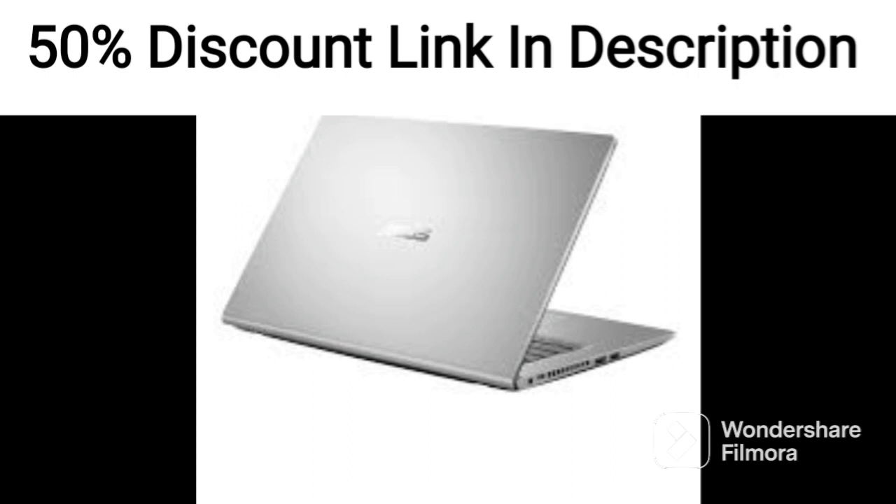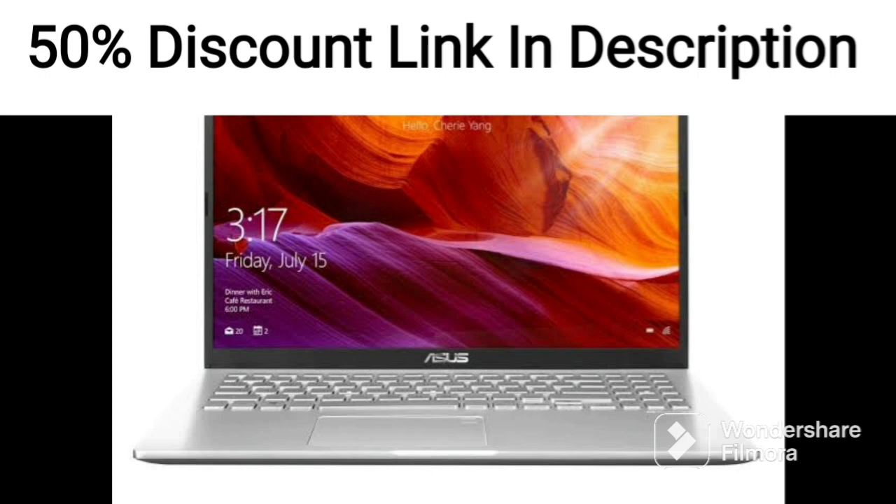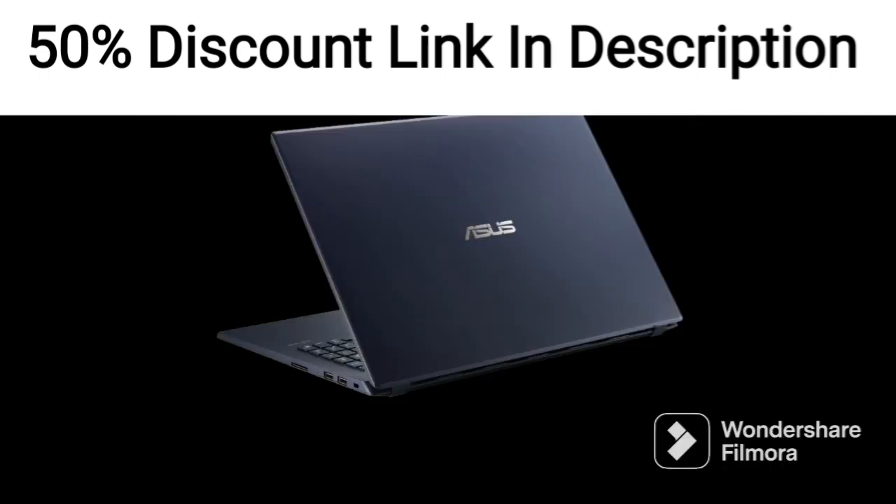The laptop also comes with Windows 11 pre-installed, which is the latest version of Microsoft's operating system. It also includes a 90WHrs battery, which provides decent battery life for a gaming laptop.